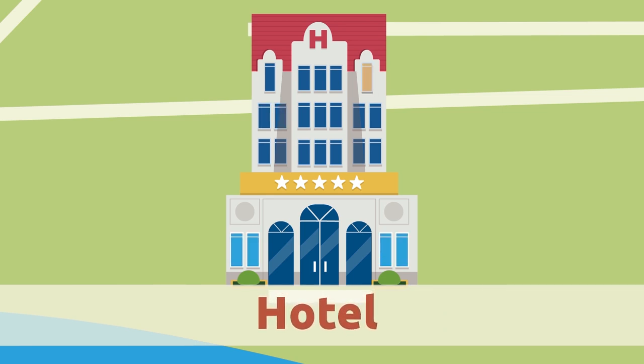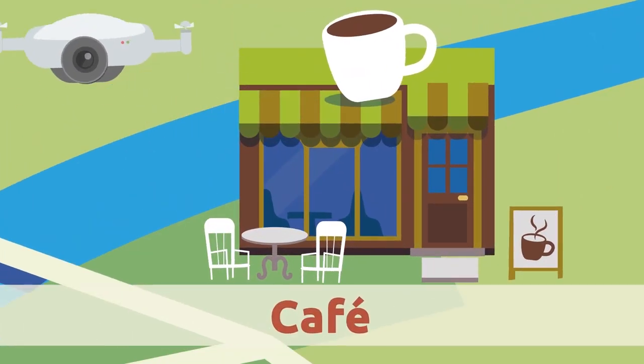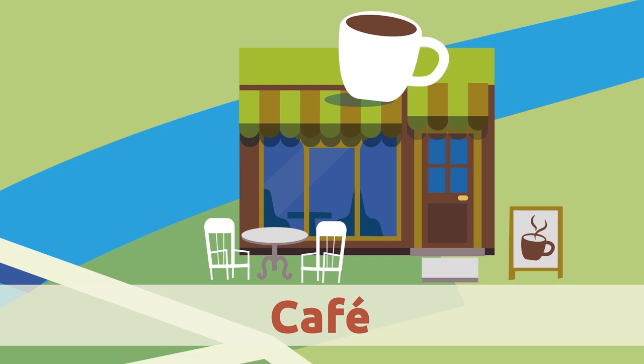Hotel. The hotel is where people stay for a short while. Normally, hotels provide lodging for people who don't live in the city or are on vacation.